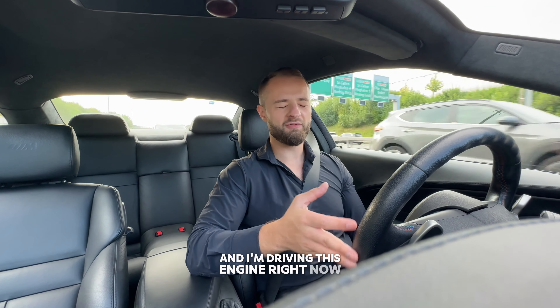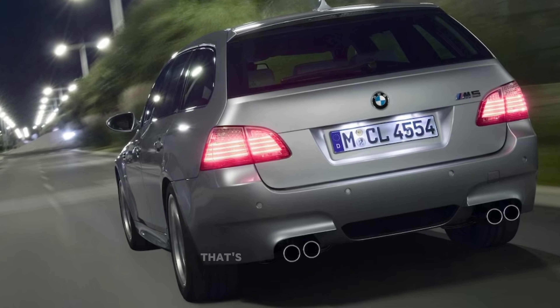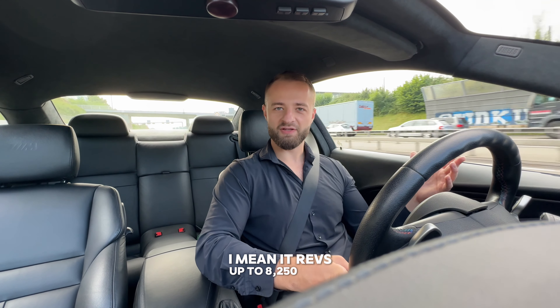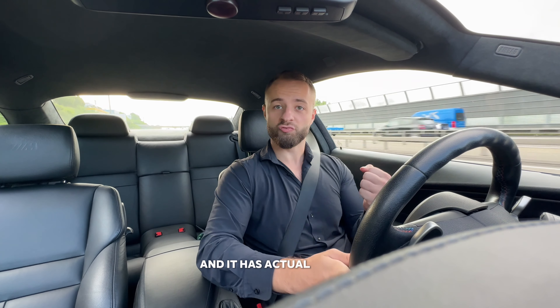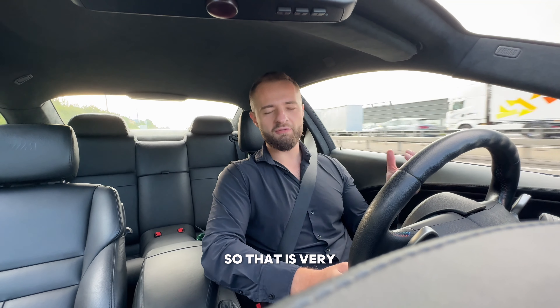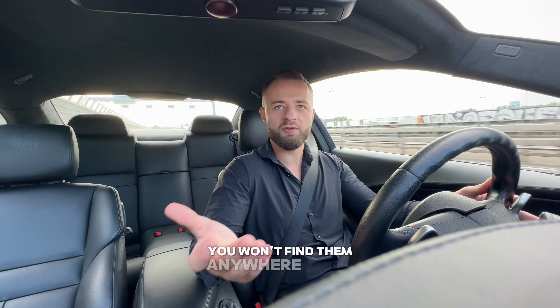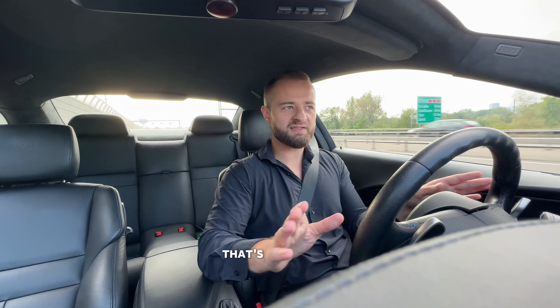What made the E60 M5 so special? Very simple - it had a V10 engine, a 5 liter naturally aspirated V10. I'm actually driving this engine right now and I still can't believe they put it in the E61 Touring - that's insane. It revs up to 8,250 RPM, has 507 horsepower, 520 Newton meters of torque, and delivers real torque from 3,500 RPM. The car weighed almost two tons. The E61 M5 Touring is an absolute classic - you won't find them anywhere for a normal price anymore.